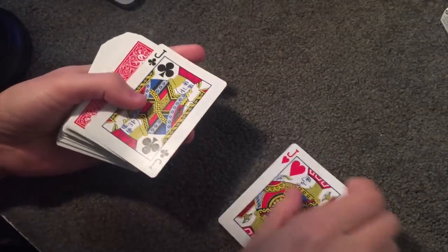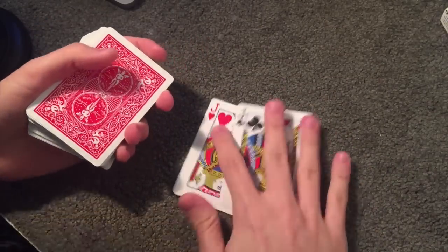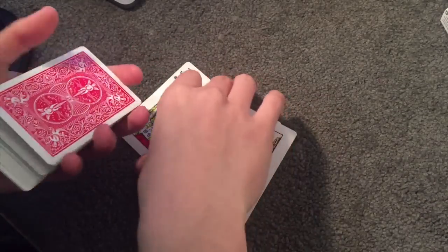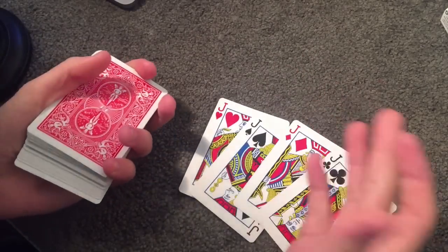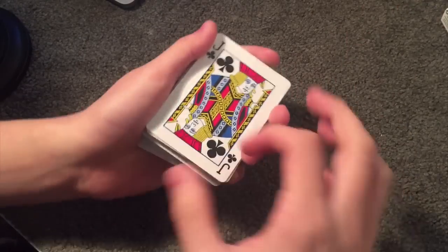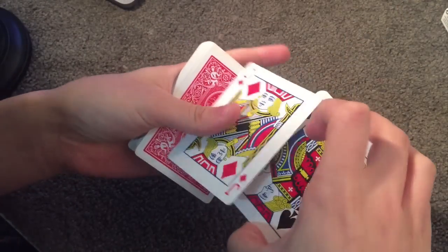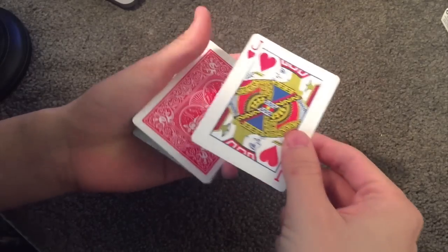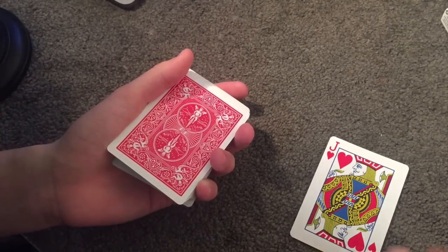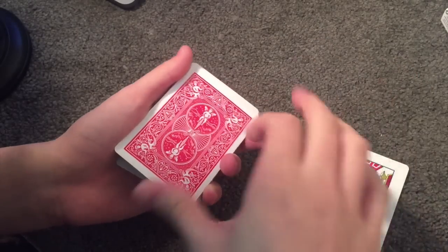Once upon a time there were two jacks — sorry, did I say two? There were actually four jacks. These four jacks one day planned to rob a bank. So there was the jack of clubs, the jack of diamonds, the jack of spades, and the leader — the jack of hearts. He decided to stay on top of the building.